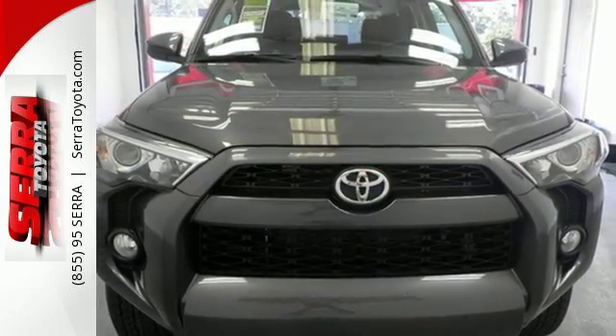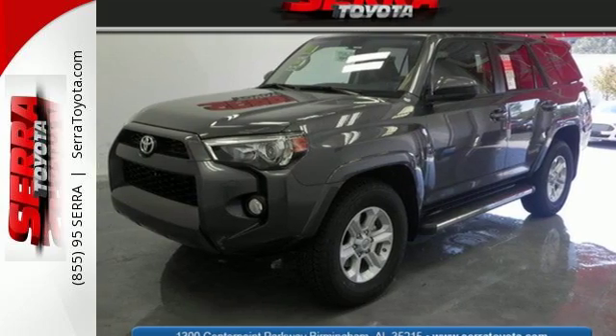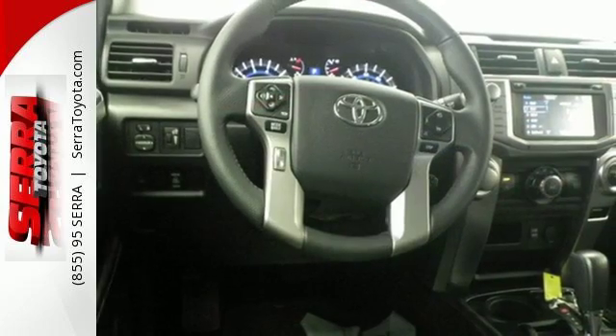The interior is plush with a touchscreen media display, Bluetooth, backup camera, and up to 88 cubic feet of cargo space when the second row seats are folded down.